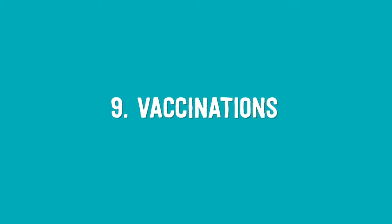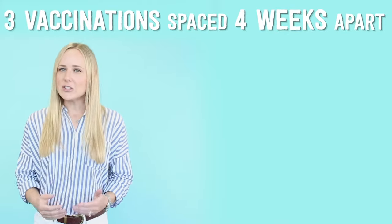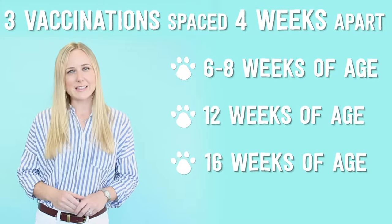Number nine: vaccinations. Kittens usually require three vaccinations spaced four weeks apart. These usually occur at six to eight weeks of age, 12 weeks of age, and 16 weeks of age.